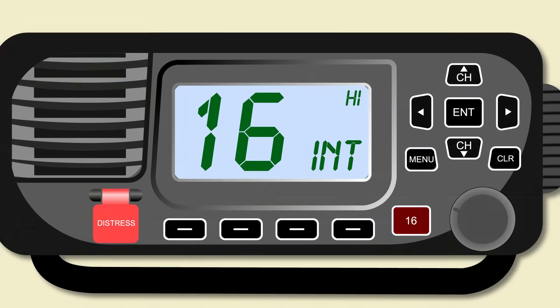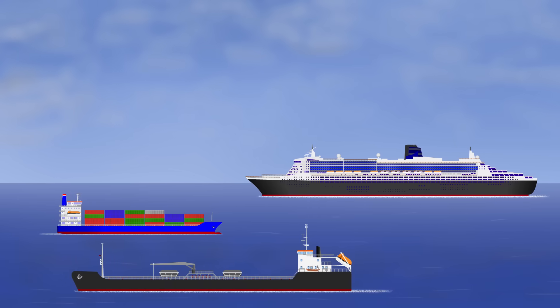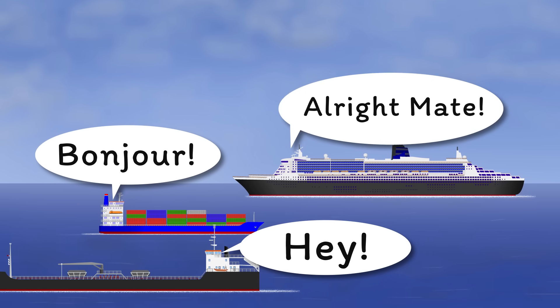We all know that ships can communicate using VHF, but how exactly does that work when maybe they're of different nationalities? Say, one French — bonjour — one American — hey — and one British — all right, mate.